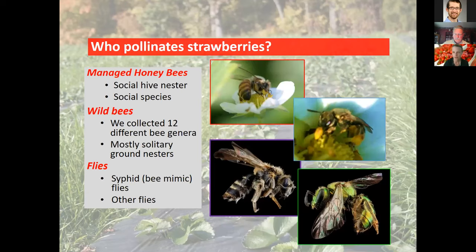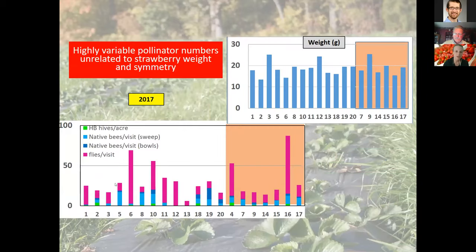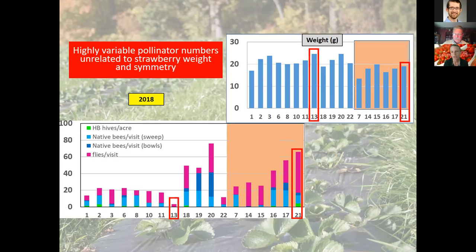Interestingly, there was a lot of variability between pollinator numbers and strawberry quality as measured by weight — and there wasn't a good correlation. For example, location 13 had no bees whatsoever but had comparable weight to location 16, which had high overall pollinator abundance. In 2018, the same location 13 with very few insects had numerically higher weights than location 21 with high diversity.